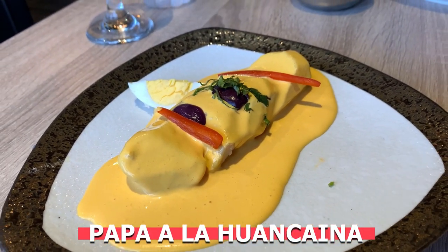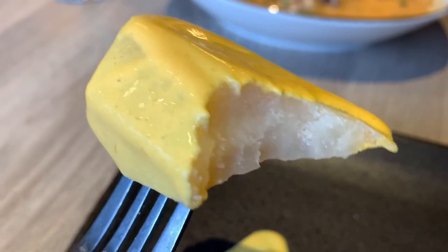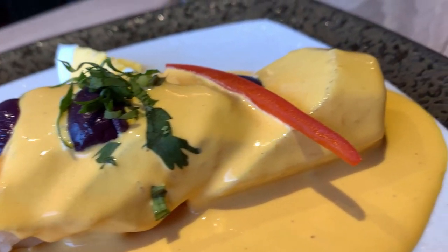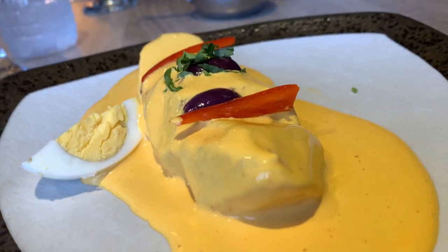One other Peruvian food you must try — it's probably more of an appetizer, but either way it's delicious — is Papa a la Huancaína. This is pretty much boiled yellow potatoes in Huancaína sauce, which is made from queso fresco, oil, ají amarillo, and evaporated milk. The sauce is not thick — it's more on the runny side, but not watery. It has a very mild kick to it; I would not call it spicy, but there's definitely a little kick. It's delicious — you'll finish the potatoes and want to lick your plate.